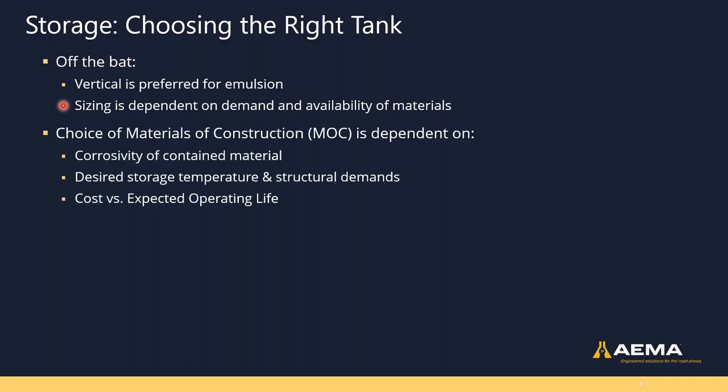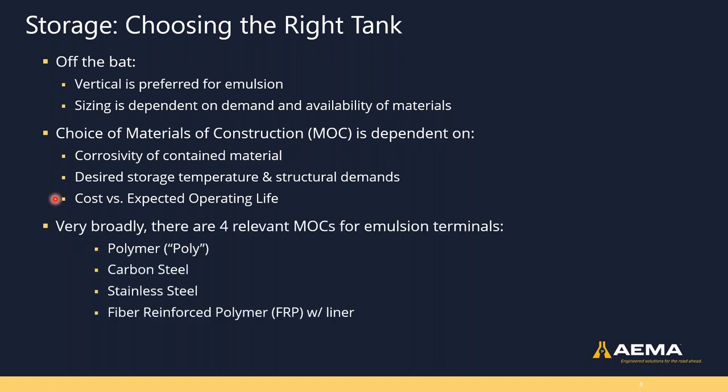When choosing a tank, the main option is materials of construction — abbreviated MOC. Asphalt emulsion terminals that produce emulsion need to store materials with a wide range of chemical and thermal properties. We need to think about corrosivity, storage temperature, structural demands, and lifecycle costs. There are four relevant MOCs for emulsion terminals, listed roughly in increasing cost: polytanks, carbon steel, stainless steel, and FRP.